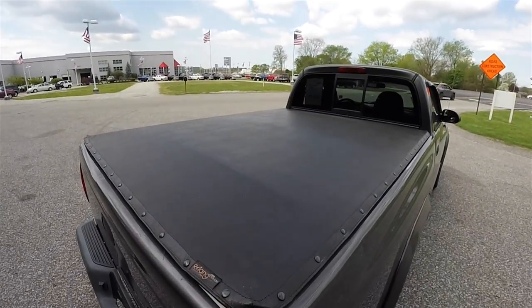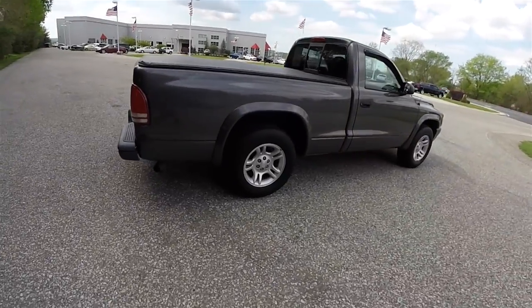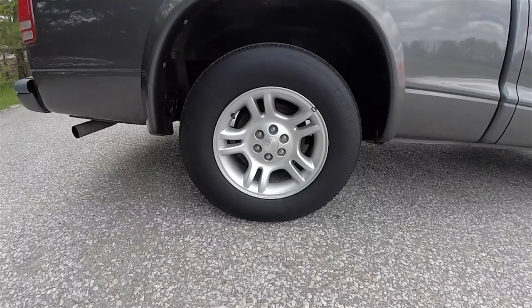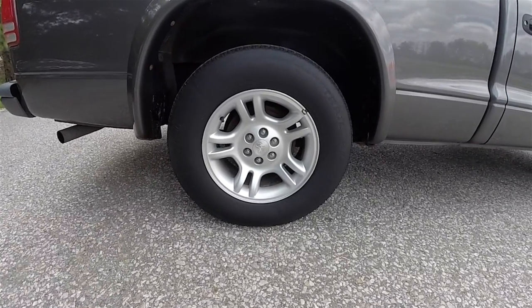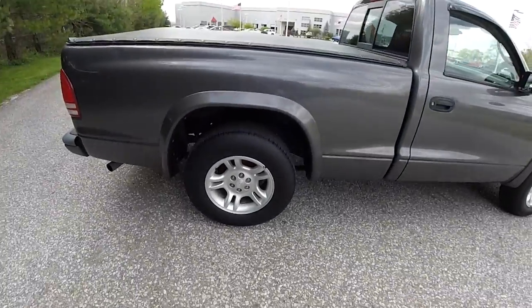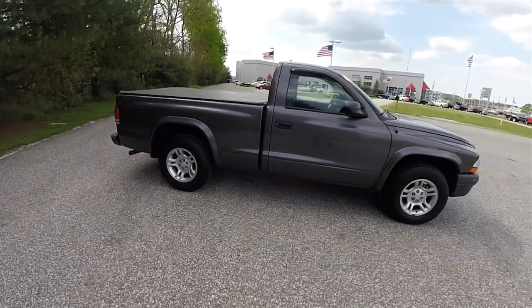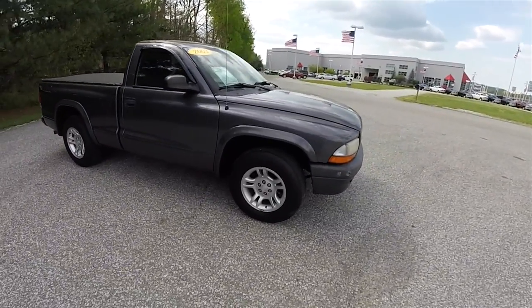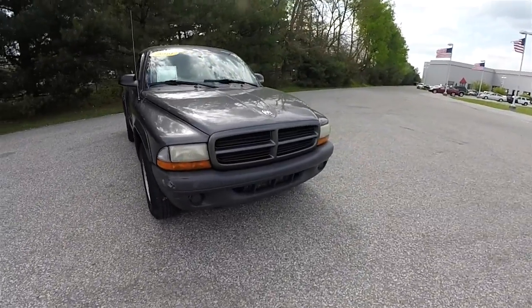It does have a soft tonneau cover. 16-inch painted aluminum wheels on 245-70 RS-16 tires. It also has the body color wheel flares, as well as the body color front grill.